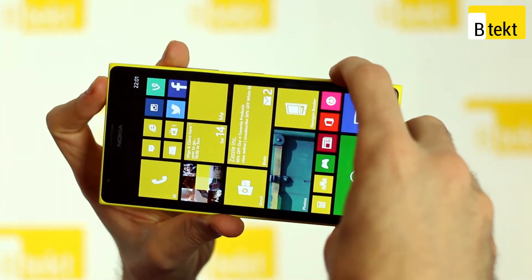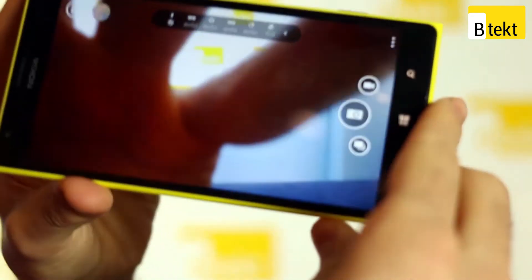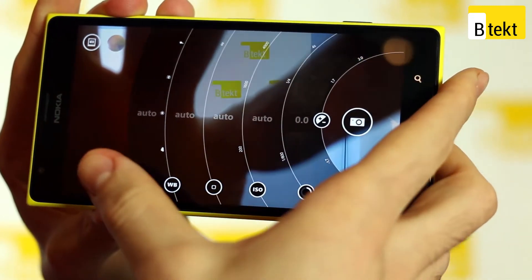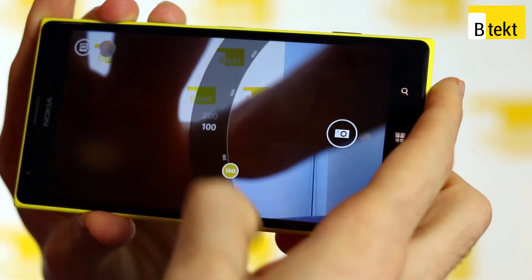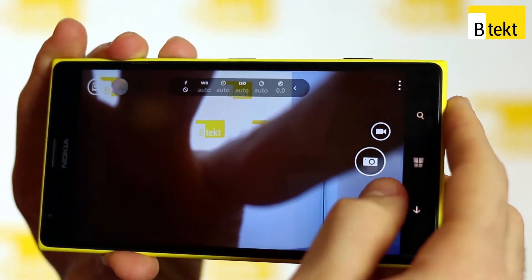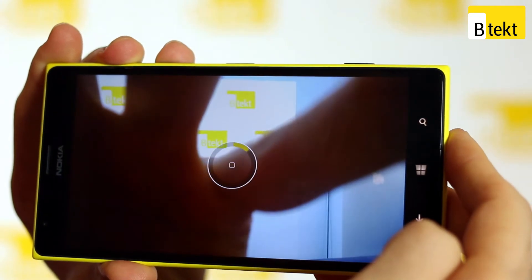Perhaps our favourite application on the Nokia Lumia 1520 is Nokia Camera. With an array of rings you can control settings such as exposure value through to shutter speed, ISO, and even manual focus — it's perfect for any photography tinkerers. You've also got Nokia Smart Cam which allows you to take multiple pictures and stitch them together in a creative way.